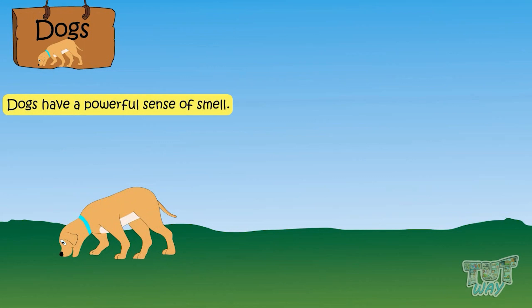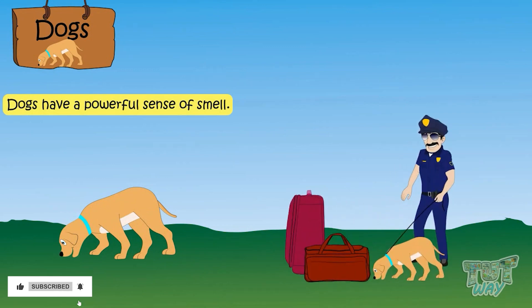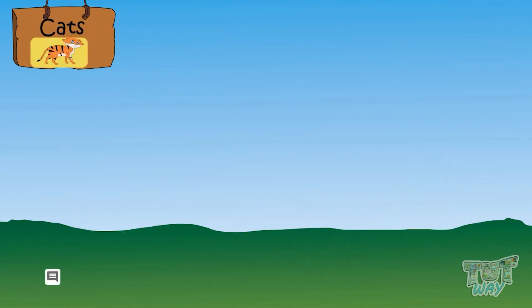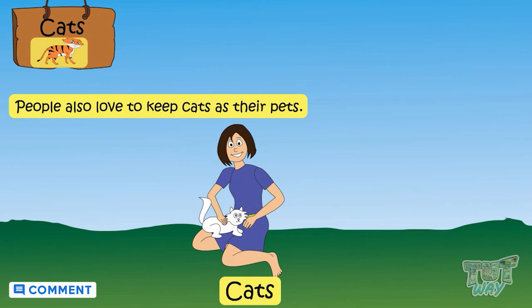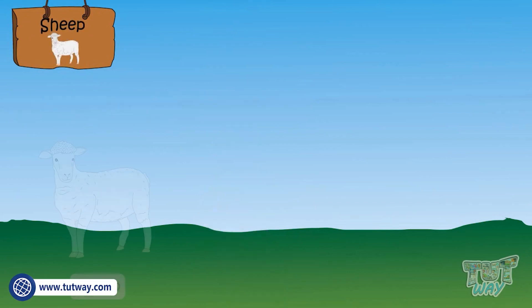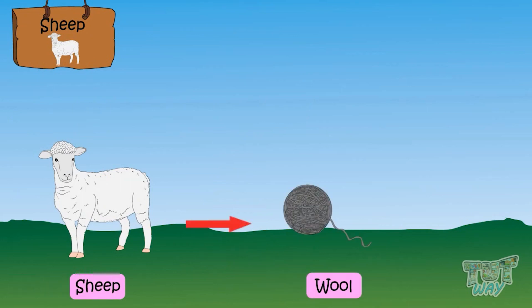That is why dogs are also used by policemen in their search operations. People also love to keep cats as their pets. Sheep is also a domestic animal that gives us wool.